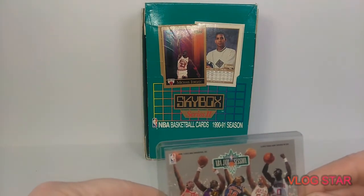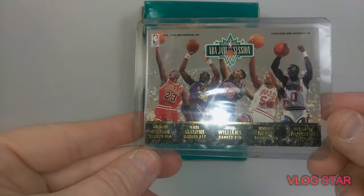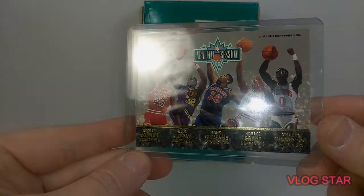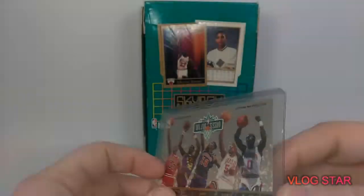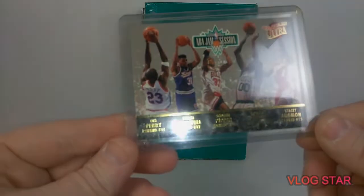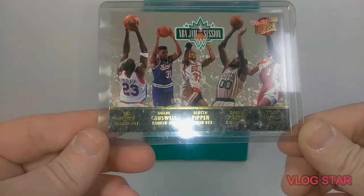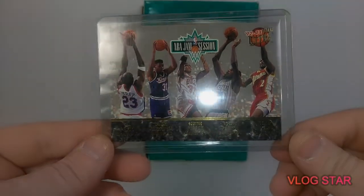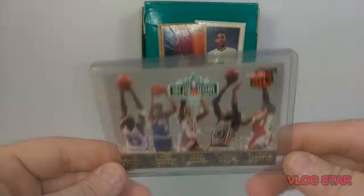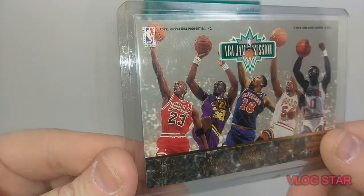And then we got this NBA Jam Session, which has Michael Jordan, Karl Malone, John Williams, Horace Grant, and Orlando Woodridge. On the back we have Tim Perry, Dwayne Cazell, Scottie Pippen, Robert Parish, and Stacey Augmon. That's a pretty neat card. I'm calling it a Jordan card just because he's on there leading the way.